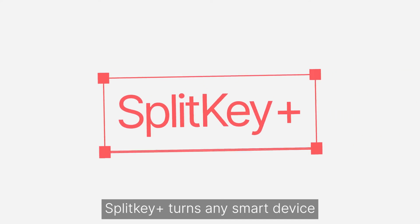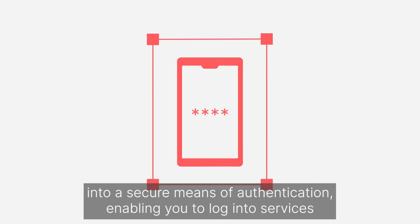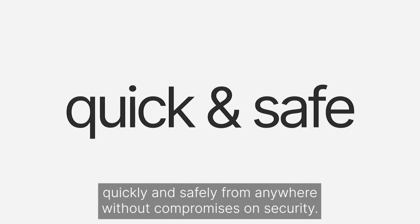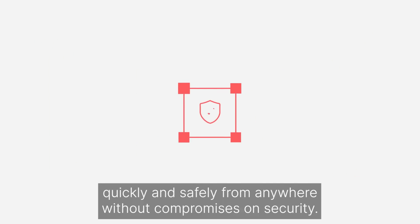SplitKey Plus turns any smart device into a secure means of authentication, enabling you to log into services quickly and safely from anywhere without compromises on security.